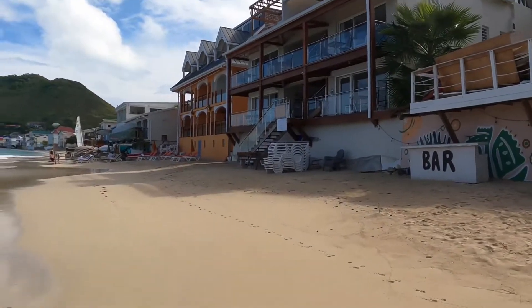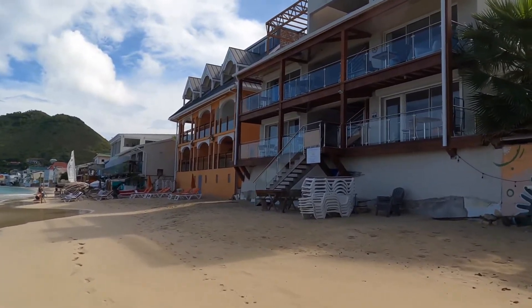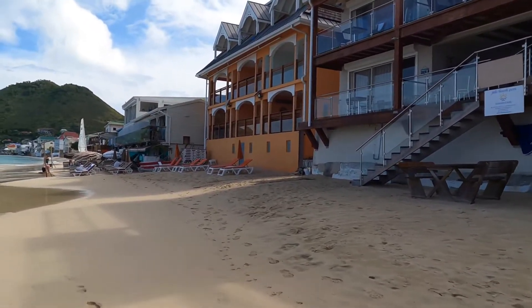Are these just restaurants, or are these like... these are both restaurants. This is the Joley Beach SXM — Grand Case. You could rent those, like rent the place or rent the rooms out.